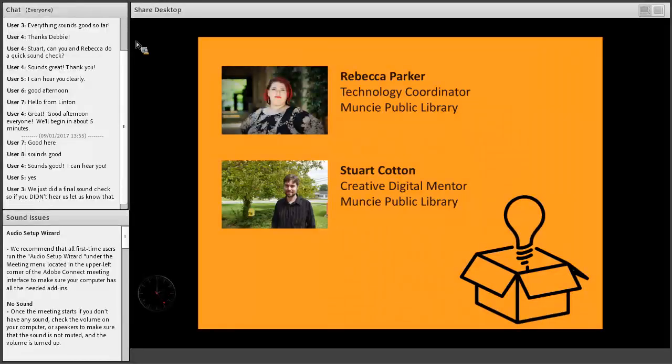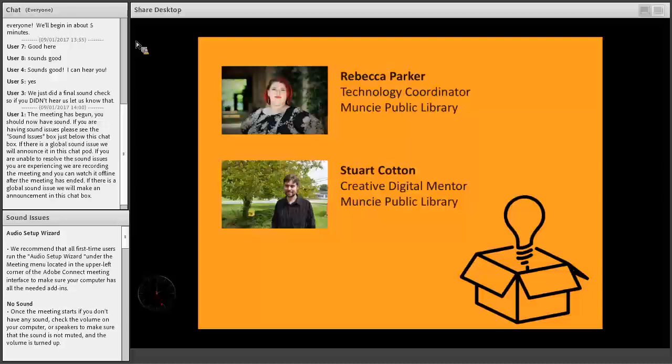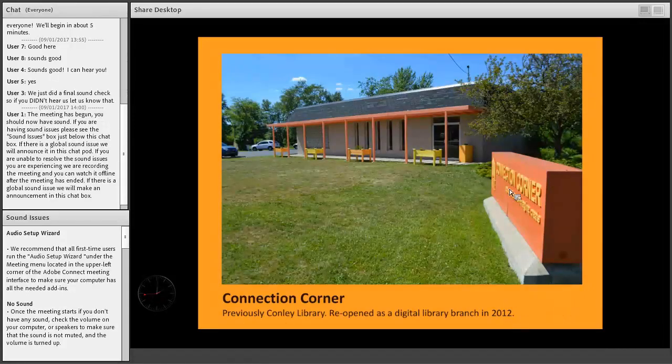It is officially 2 o'clock, so we're going to get started. Today, Stuart and I are going to be talking about Beyond Out of the Box Digital Climbers at Muncie Public Library. My name is Rebecca Parker, and I'm the Technology Coordinator for Muncie Public Library, and I manage the Connection Corner Library branch here in Whiteley. My name is Stuart Cotton — I am the Creative Digital Mentor here at Muncie Public Library, where I help people with various technology needs and STEAM needs nowadays.